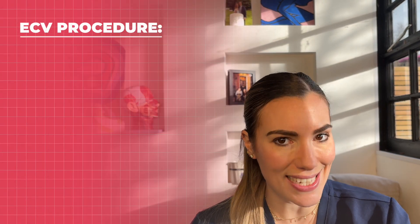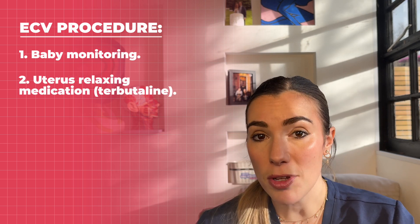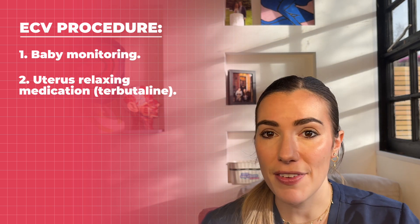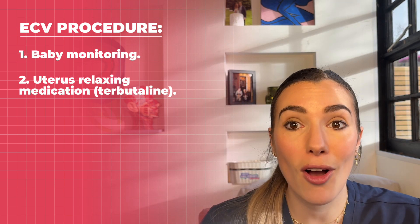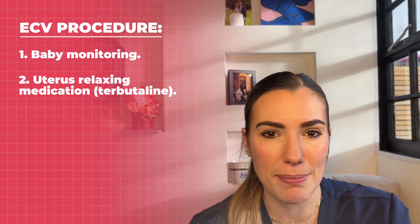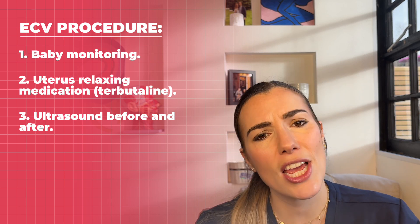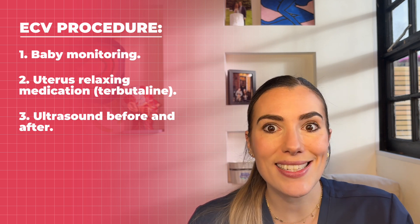ECV is usually performed after 36 to 37 weeks of pregnancy, but it can actually be performed right up until the early stages of labour. The procedure begins with monitoring of the baby and relaxing the muscle of your uterus using medication such as terbutaline, which makes it easier to turn your baby. This medication is often given by injection just before the ECV and is safe for both you and your baby. Before the ECV you'll have an ultrasound scan to confirm your baby is still breech or transverse and to check your pulse and blood pressure, and also an ultrasound scan after to check whether your baby has successfully turned.